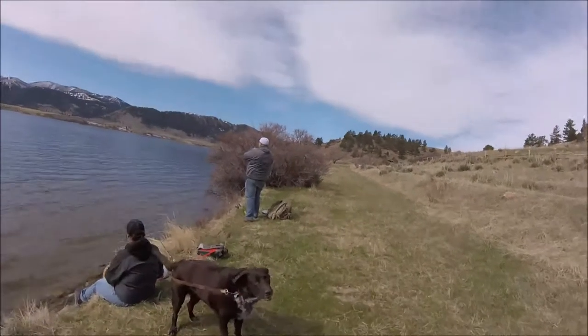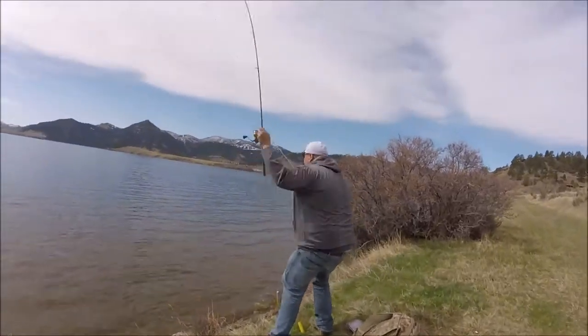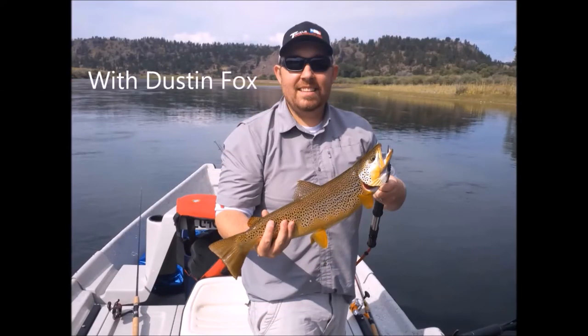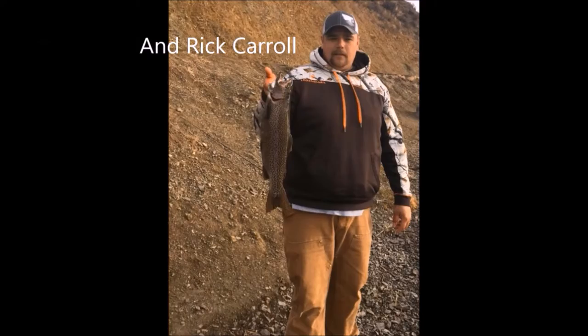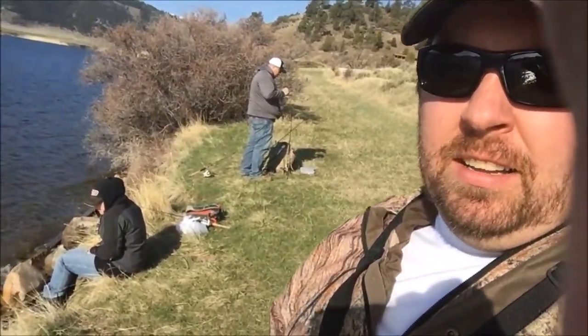Rick's hooked up again! What's going on YouTube, Rippin' Tip Outdoors? I'm Dustin Fox. Got Rick Carroll here today, got his wife Sarah with the dog also. We're out chasing some big rainbow here at the lake today. If you watched that video where we tied egg sacks, that's what we're going to be using today. So stay tuned.